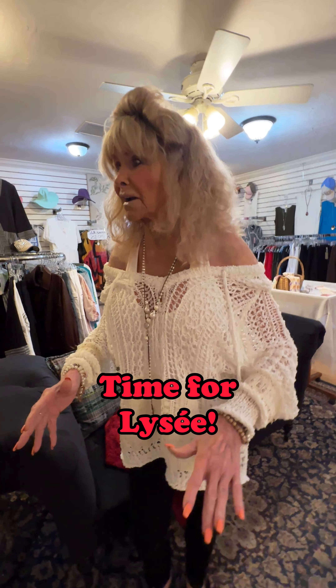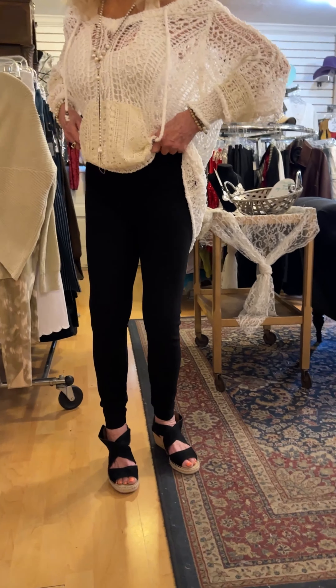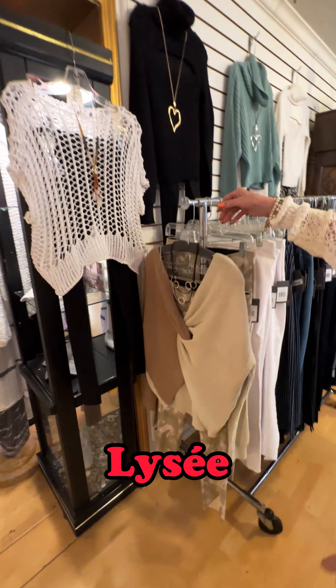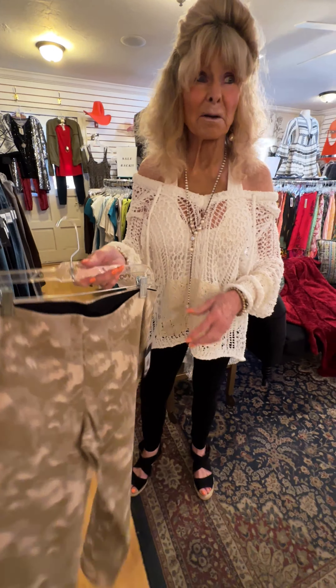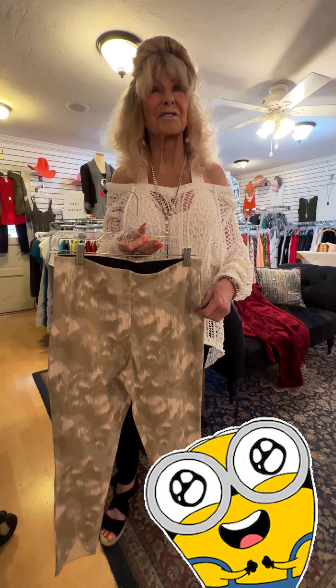People are responding like crazy to it. So next week, stay tuned — all about Pole. All right, let's look at Lise. It is just the most incredible line of pants you'll ever, ever want to see. It fits everybody from the skinny minis to the abundantly beautifuls.